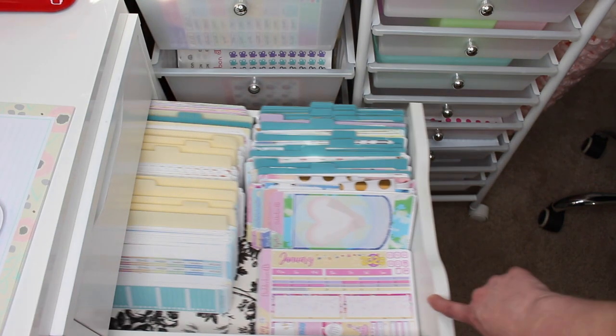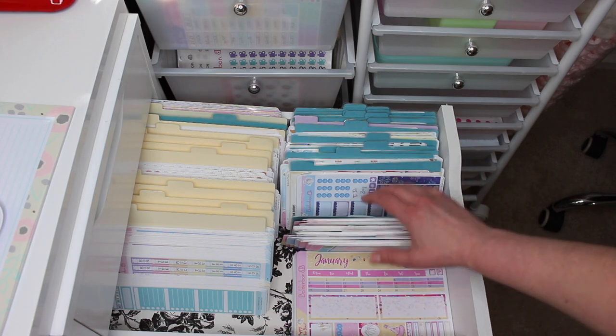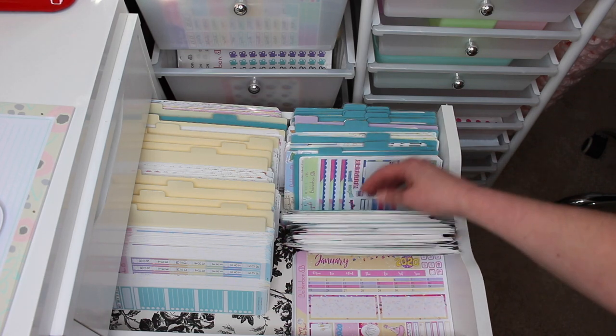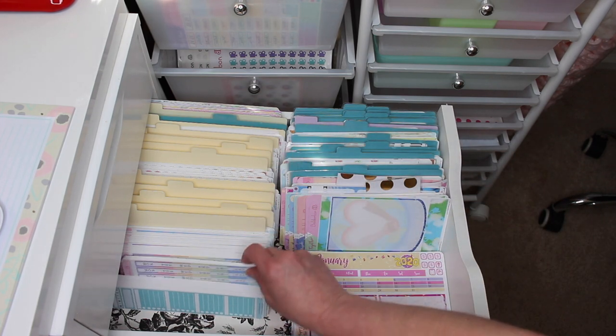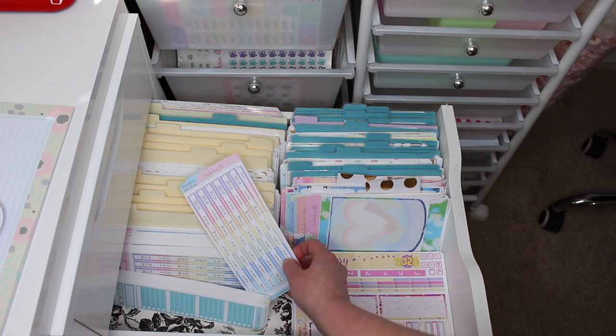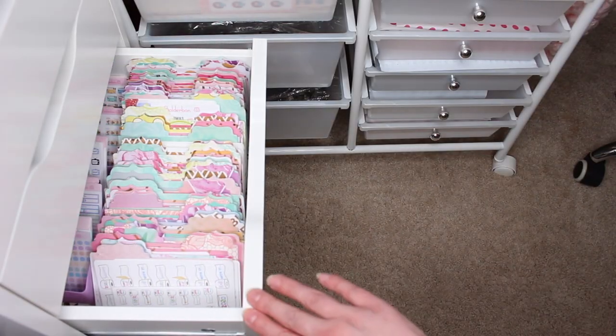Moving on to my second drawer — this is actually where I store a lot of my stickers. This one has all of my Hobonichi week stickers, with the weekly kits on the right, the functional sheets on the left, and the monthly kits right up front.